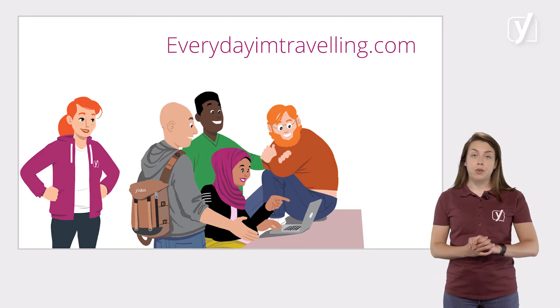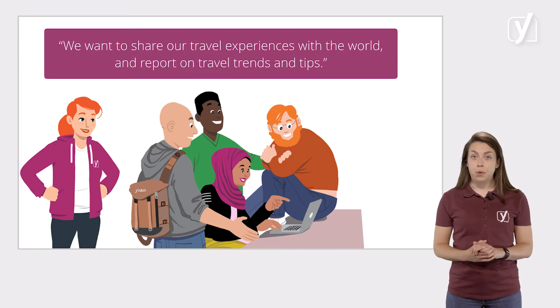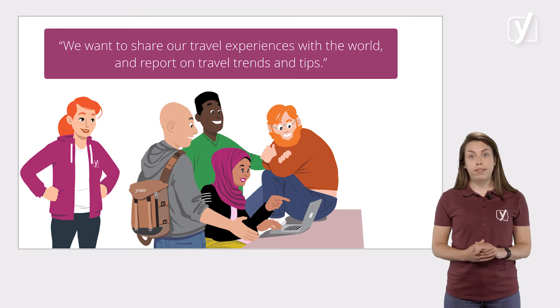Once you've written down the mission of your site, you can start thinking about how you will use WordPress. What should your website look like, and what kind of functionalities do you need on your site to achieve your mission? For the example site of this course, everydayimtravelling.com, the mission statement could be something like: we want to share our travel experiences with the world and report on travel trends and tips.